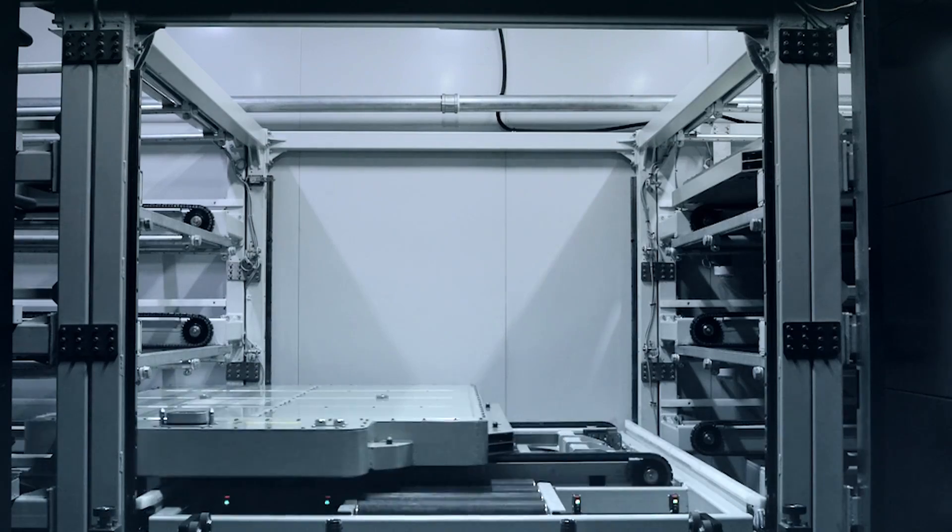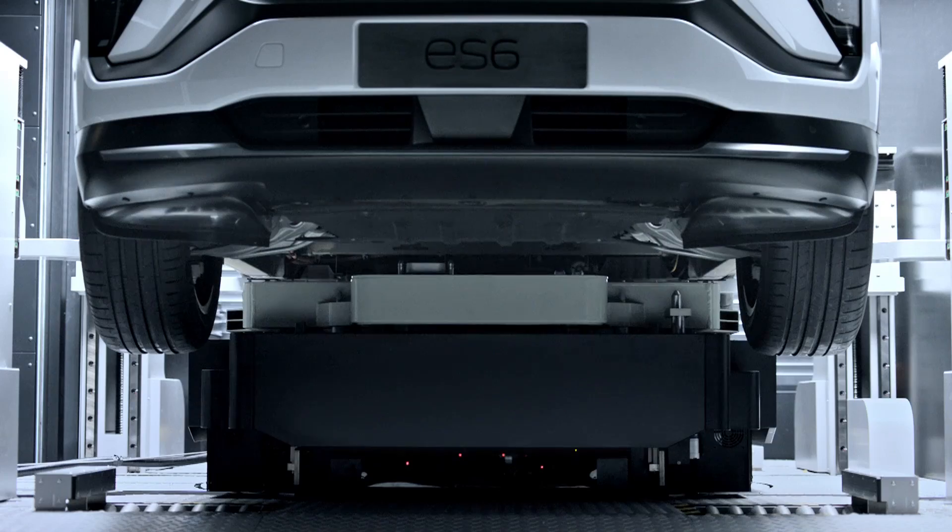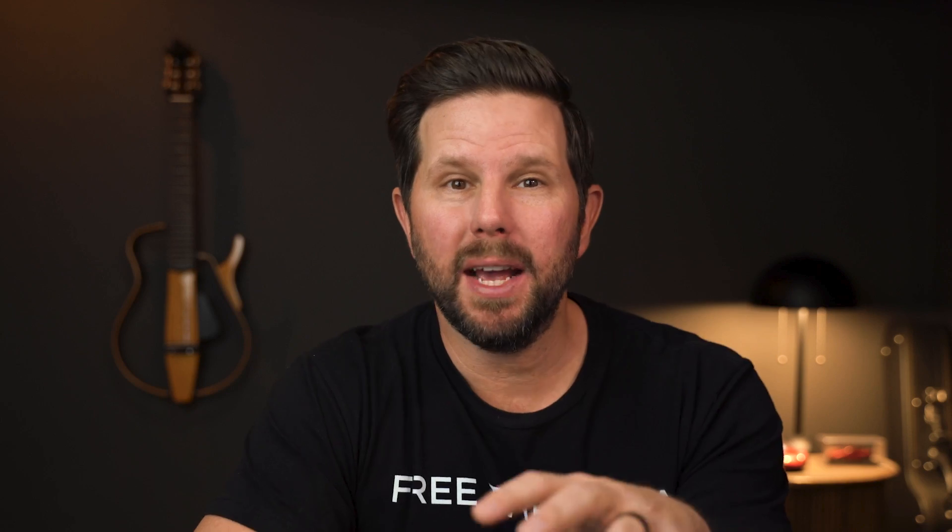Overall, I think NIO is a really cool company doing really exciting things, including they just completed their 700th battery swap station install. So this isn't just a brand new baby idea — 700 of these exist. I am really hoping to share a first drive experience and more information with you here on the channel.